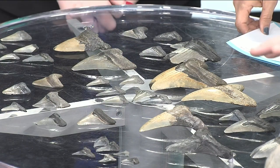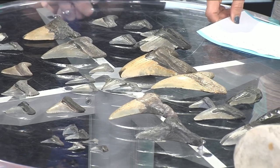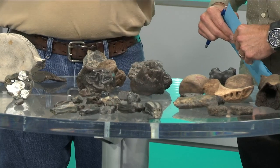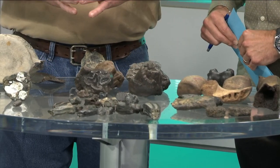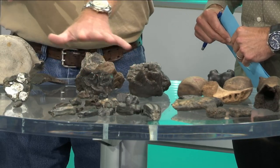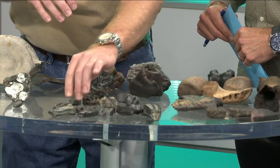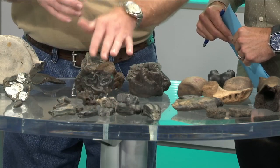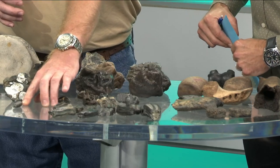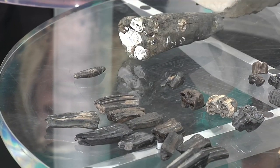These are some mammal fossils that I've found across the state while hunting. These right here are called glyptodon scutes. The glyptodon was a type of armadillo — it stood about four feet tall at its back, and these are the dermal plates that lined the backside of their shell, kind of like the modern-day armadillo. These right here are horse teeth, a common find on the beaches and in rivers around the area. These are bovid teeth — bovids are your buffalo, your bison, modern-day cow. This right here is a jaguar tooth.